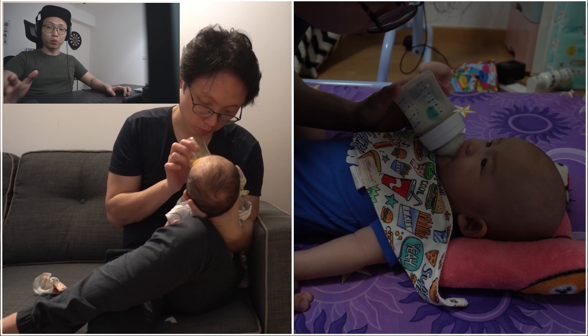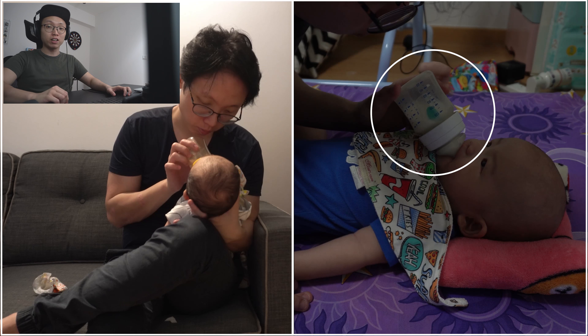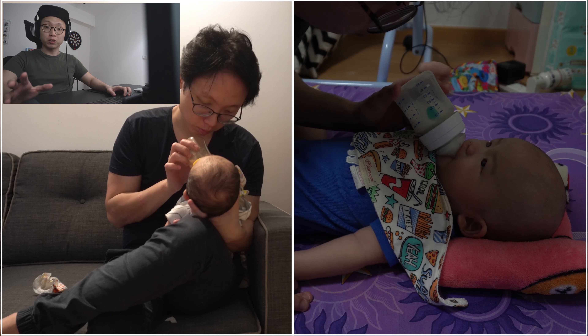I'm just going to pause here quickly and point out that we have actually changed his milk bottle to an anti-colic one, because he had colic issues previously, and after changing to this anti-colic bottle, he is definitely less gassy now, which is a good thing. Also, I was using the football hold to actually feed him, but nowadays I just put him down onto the bed on a slight incline for his feed, because he no longer likes being held when we are feeding him.